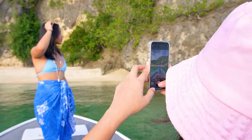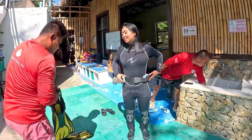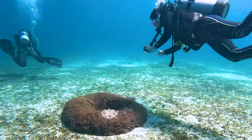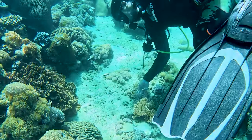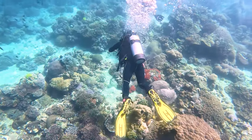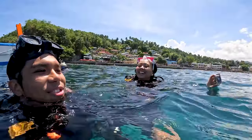Our stay in Puerto Galera wouldn't be complete if we didn't try the scuba diving. It's Angelica's first time scuba diving and despite our lack of experience, we had such a great time — the guides were very professional and handled us smoothly. Let's go, Angelica! Thank you, Fridays!